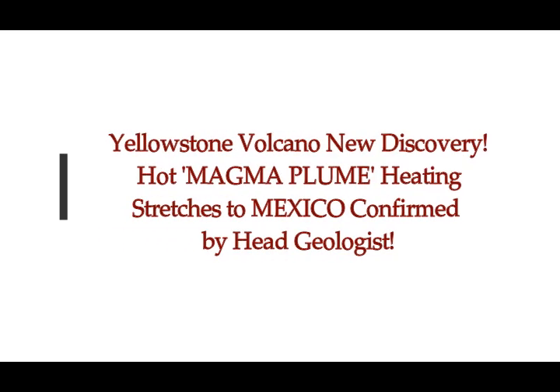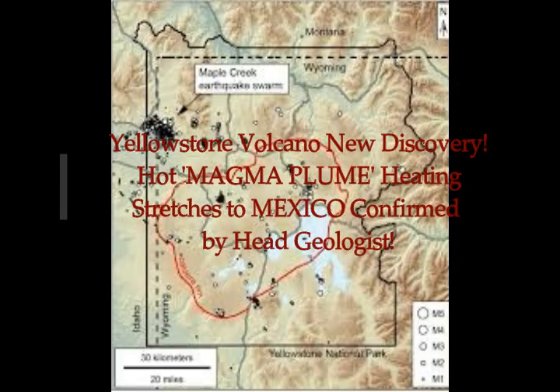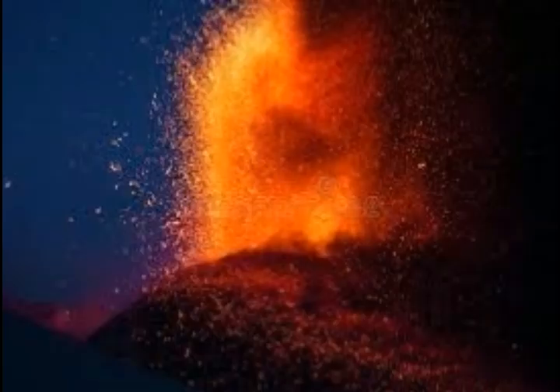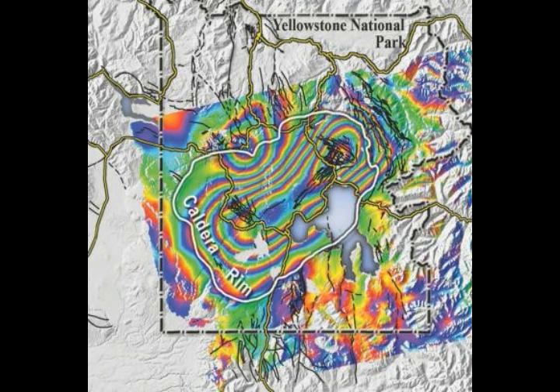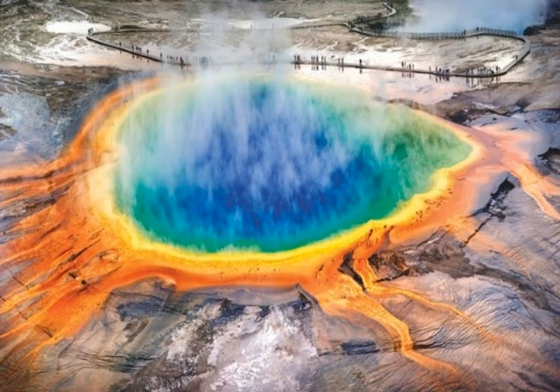Yellowstone Supervolcano new discovery: there is a hot magma plume beneath it and it stretches all the way down to Mexico. So if it stretches all the way down to Mexico, take a radius from that center point in the caldera to Mexico and make a circle all the way around — it stretches to the west coast, all the way above the U.S.-Canadian border, and basically pretty close to the east coast. That is how huge Yellowstone is.